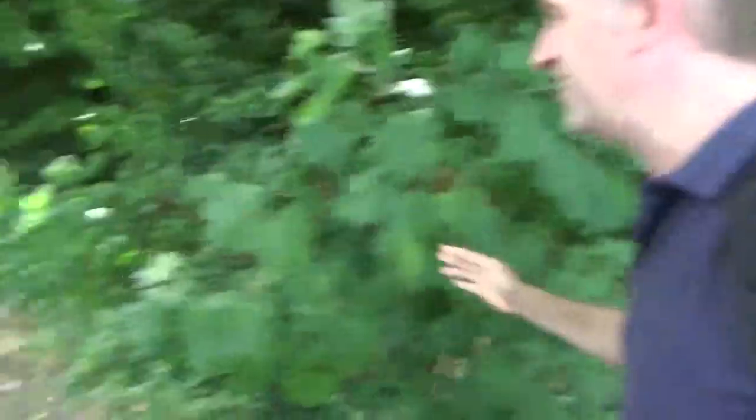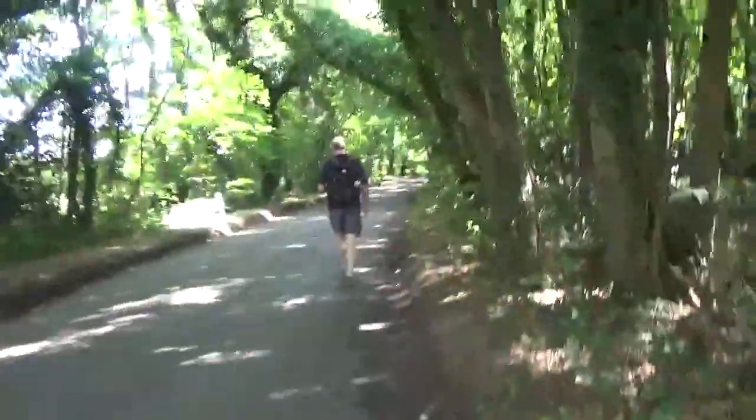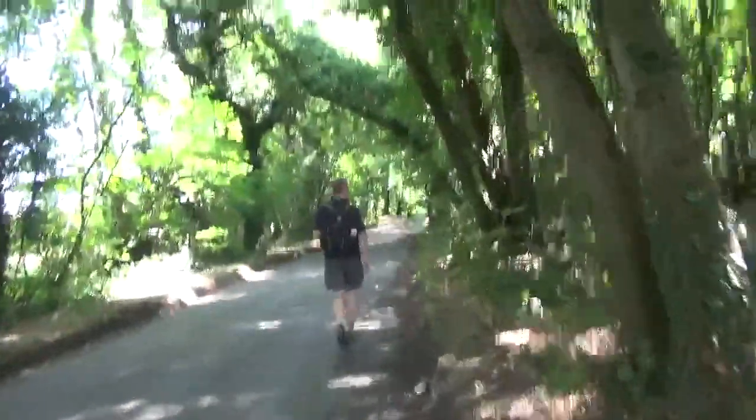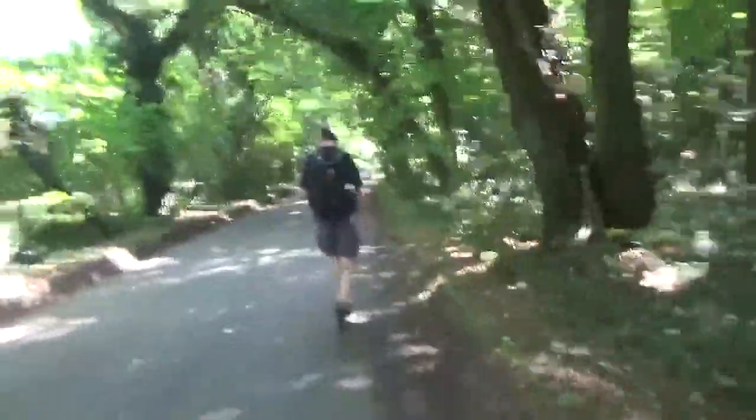On the North Downs Way you have to walk like this, according to the sign - with your arms stretched. We're a bit confused and we're going to have to follow the road a bit. As we said before, it's very well waymarked, the North Downs Way, but occasionally you've got to keep your eye on the ball. We'll just look at the map as we go along, and hopefully it's a little turning off one of these roads. If not, we'll have to head back.